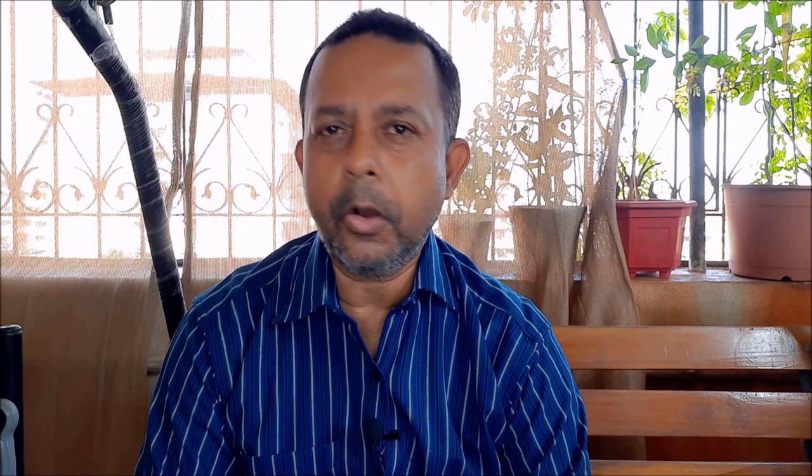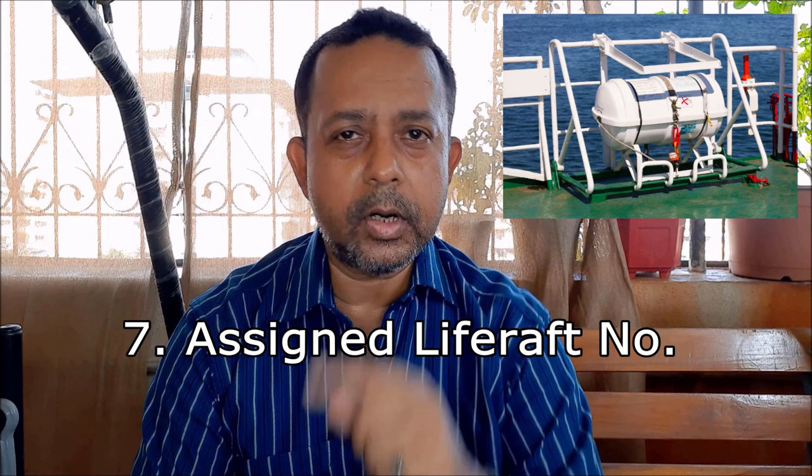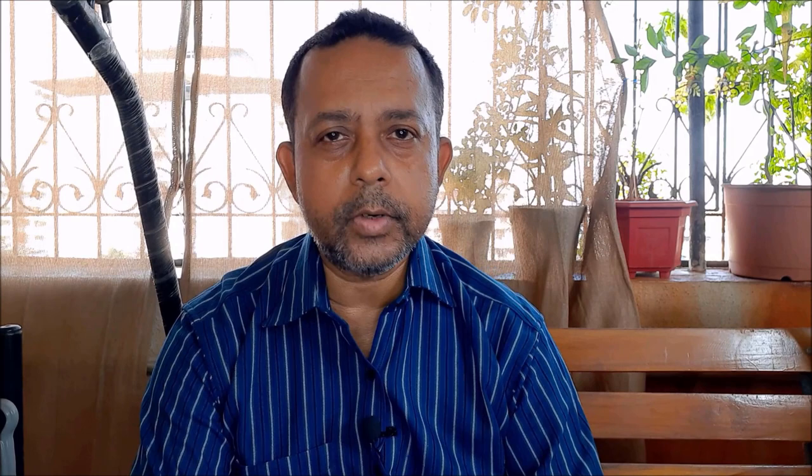After you go on board a vessel, attend the safety briefing. Ask the safety officer in case of any doubt. Ask and find out your emergency muster station in case of any emergency or abandon ship. Find out your assigned life raft number or lifeboat number. Attend all safety drills on board. If safety drills are not held, please ask the safety officer and raise a hazard observation and forward it to your office.